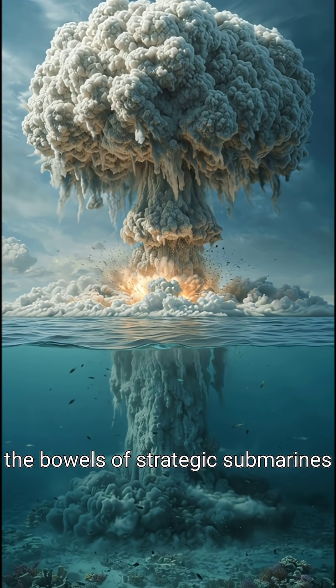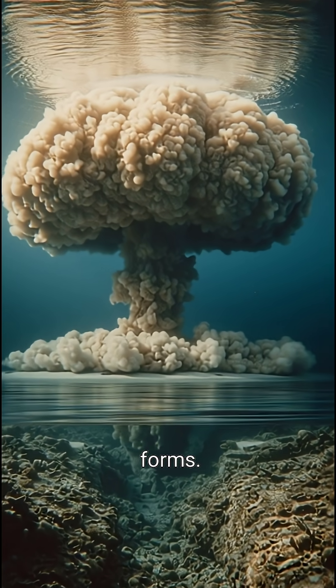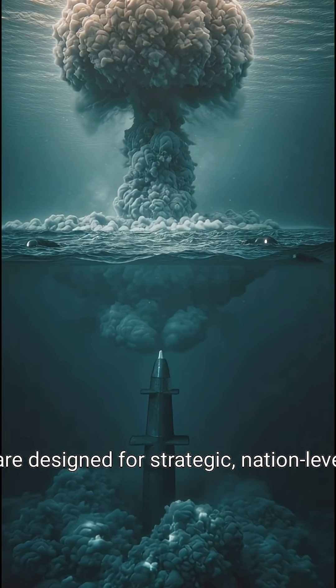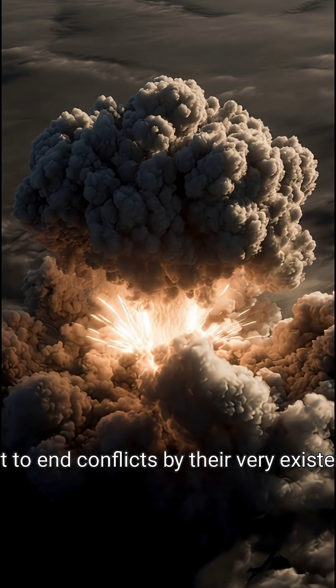From the bowels of strategic submarines to the bomb bays of heavy aircraft, U.S. strike power comes in two very different forms. Nuclear warheads, carried by Trident missiles, ICBMs, and gravity bombs, are designed for strategic, nation-level deterrence — compact devices with yields measured in kilotons, built to end conflicts by their very existence.